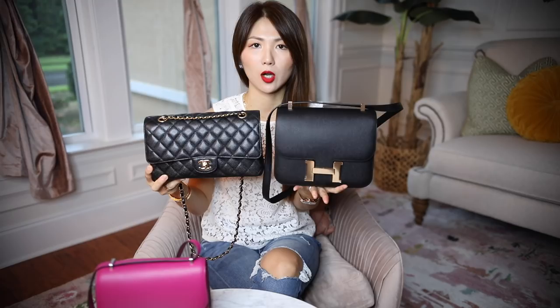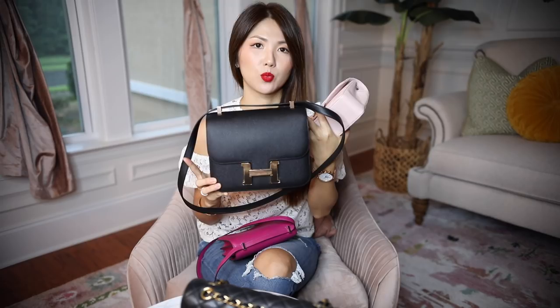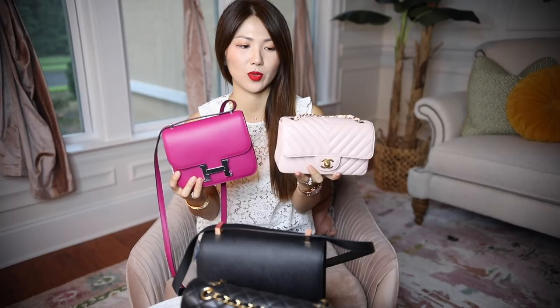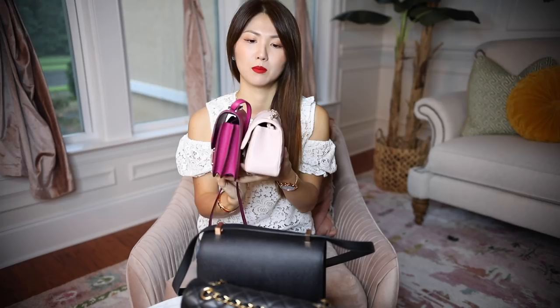This one is the Chanel classic medium to large. As you can see, this one is longer. On the side, this one definitely fits less. I don't have the jumbo, so I can't show you that right now, but from my experience this one will fit a similar amount as the jumbo. This one is the rectangular classic mini flap. Next to each other they look pretty similar, but this one actually fits more — it does expand more, even though it looks like it wouldn't.